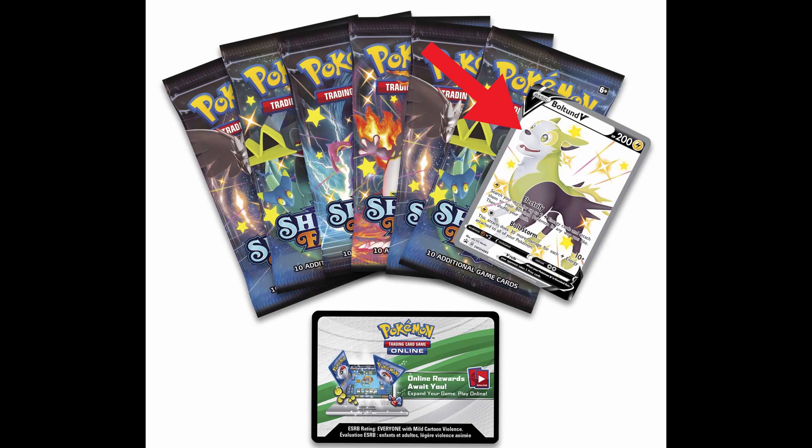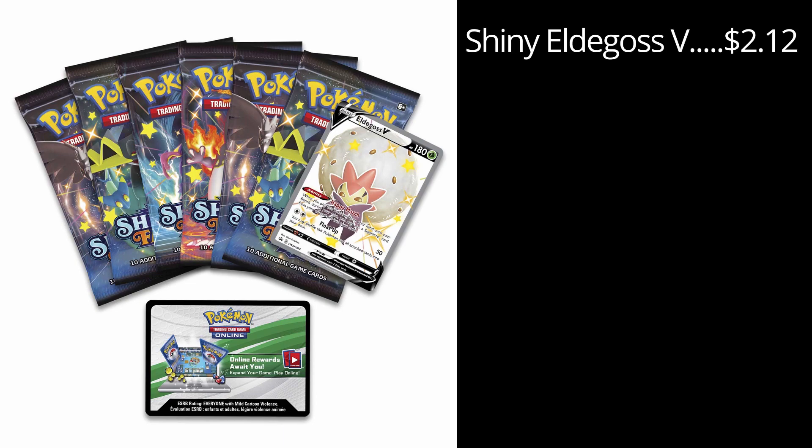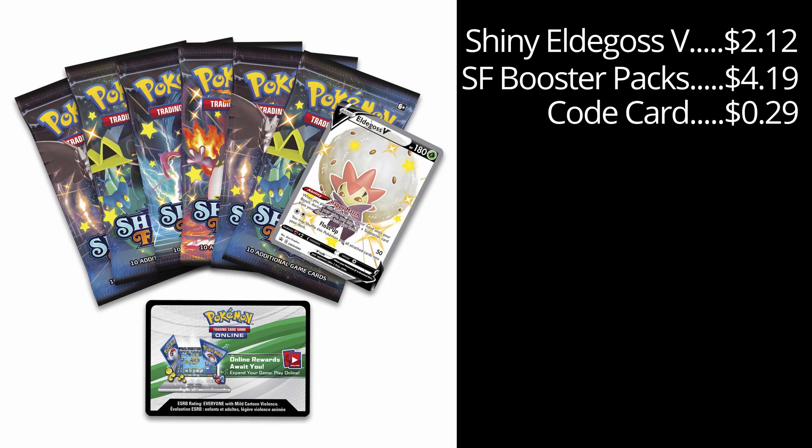There's only one product in that category, but the next one has three. The three products under the category of tins are the Eldegoss V-Tin, the Boltund V-Tin, and the Cramorant V-Tin. These tins are each marketed at $29.99. Each tin comes with one shiny V-card, six Shining Fates booster packs, a code card, and the tin itself. For the Eldegoss V-Tin, the shiny Eldegoss V-card is currently going for $2.12, six booster packs at $4.19, the code card is currently worth $0.29, and the tin is worth approximately $1.00. Adding all of those up, you get $28.55.